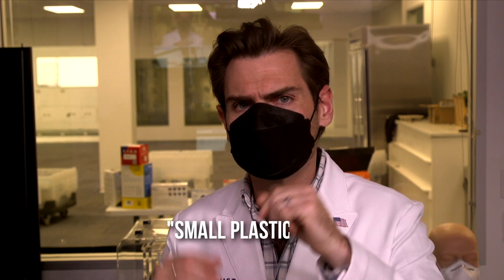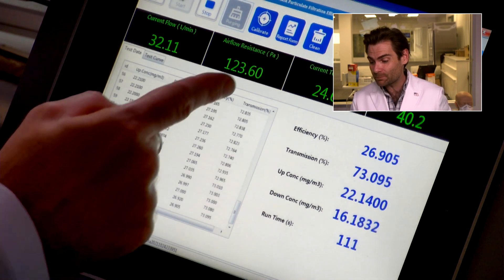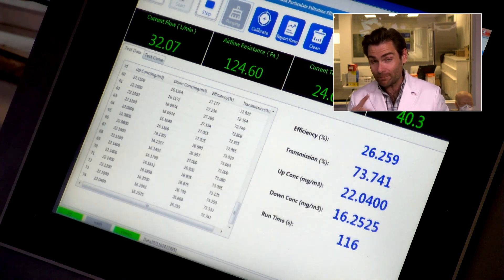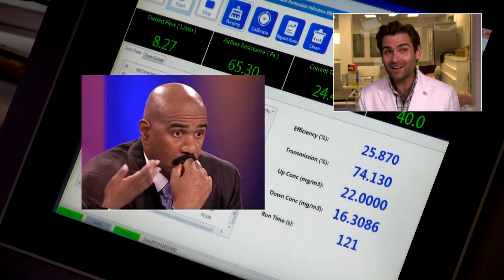This smells like a small plastic fire. Now, we know this is a fake KF-94 — it's not made in Korea, it's made in China, we saw the Chinese certificate, and it's not individually packaged. Does that usually translate to being fake on filtration? Yes, in this case it does: 26%. What's incredible is the airflow resistance is so high — it's not breathable — yet the filtration efficiency is only 26%. So bad.